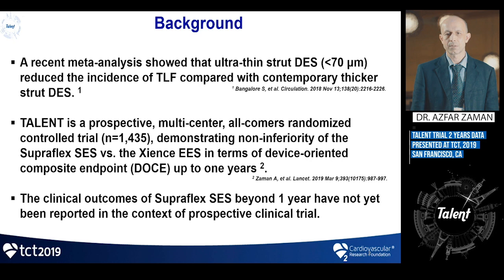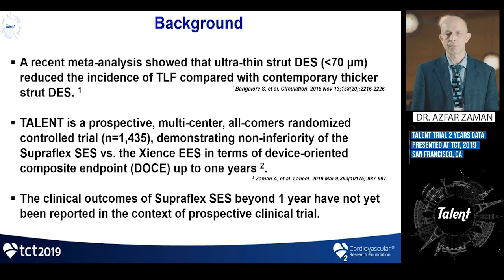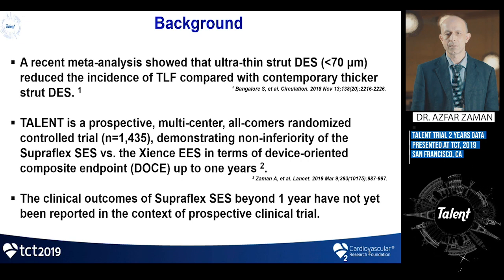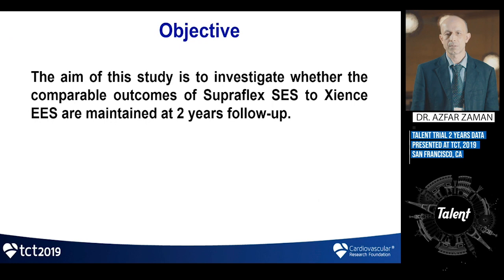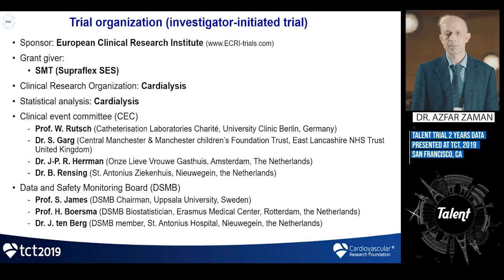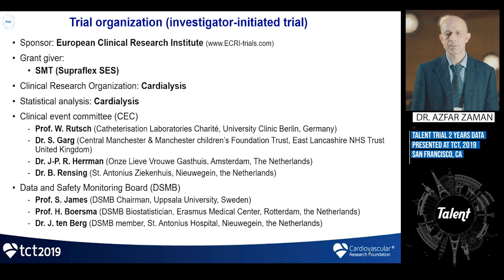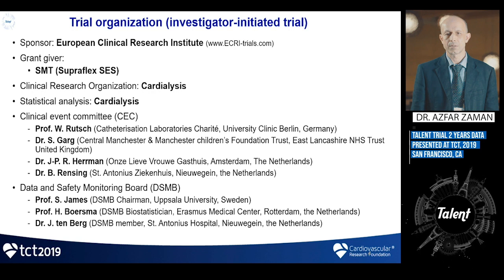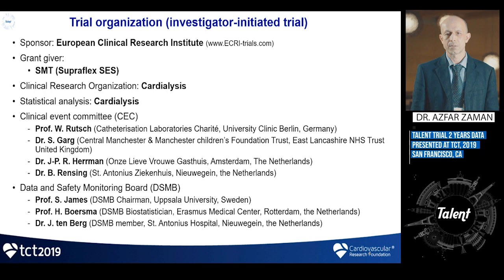The current presentation is of the same trial, but at two years, looking at the ultra-thin strut Supraflex stent against the Xience stent. Funding was from the stent manufacturer SMT as an unrestricted educational grant, and the clinical research organization leading this was Cardialysis.